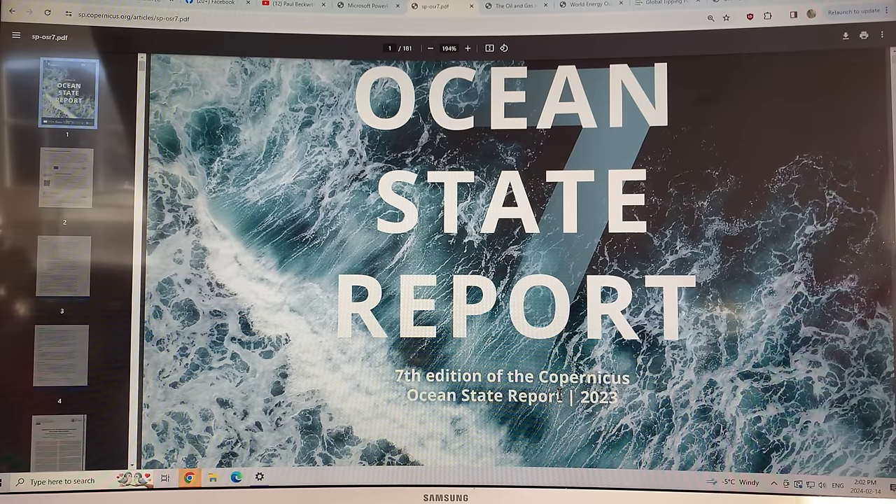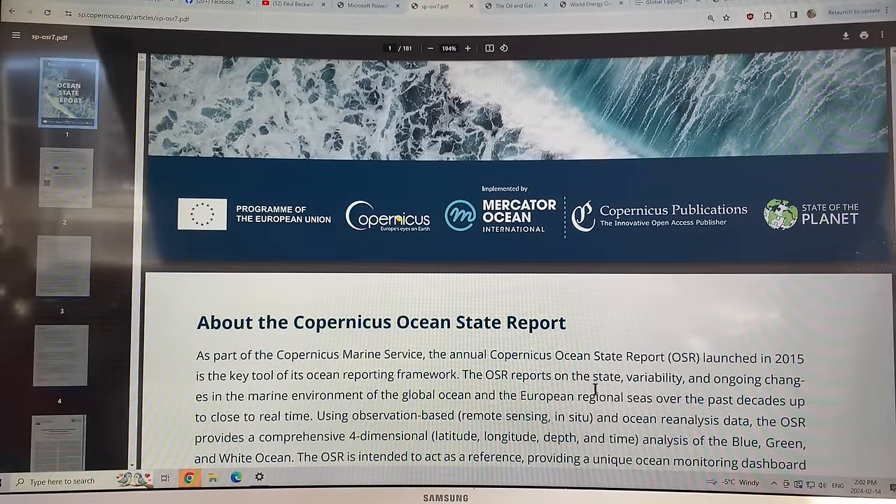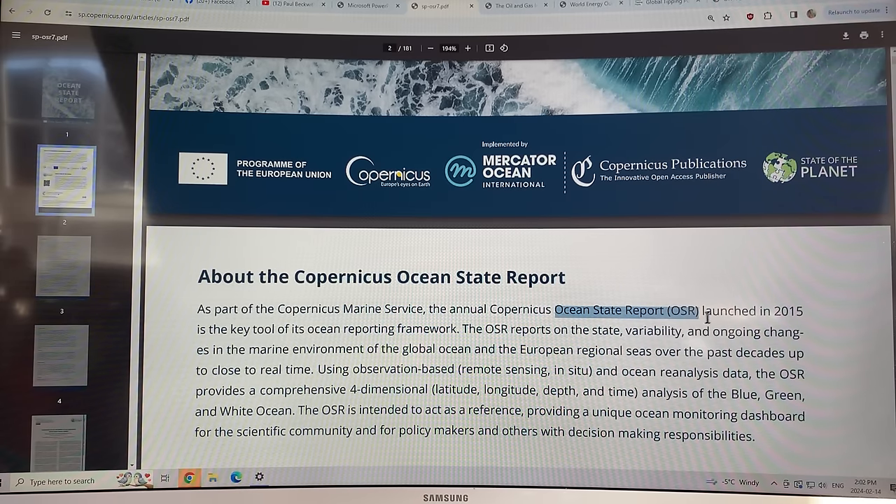There is a regional focus on oceans in the Northern Hemisphere around Europe, but it does have articles and papers on all parts of the ocean. It's updated every year as part of the Copernicus Marine Service — the Ocean State Report, or OSR. It was launched in 2015. It's a key tool for the European Union system to report on oceans, with a focus around Europe, but it does have global coverage. It reports on the state, variability, and ongoing changes in the marine environment of the global ocean and European regional seas over the past decades, up to close to real time.